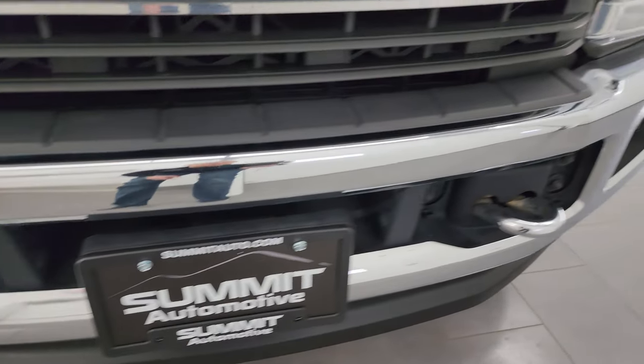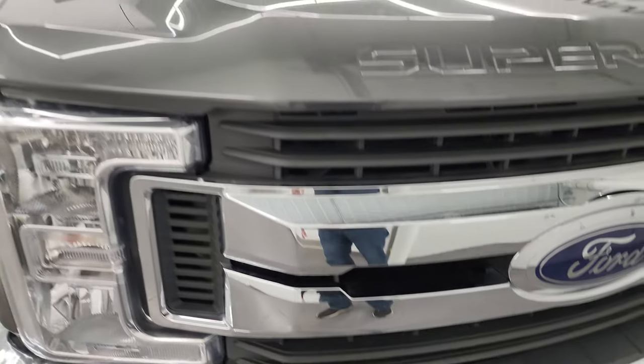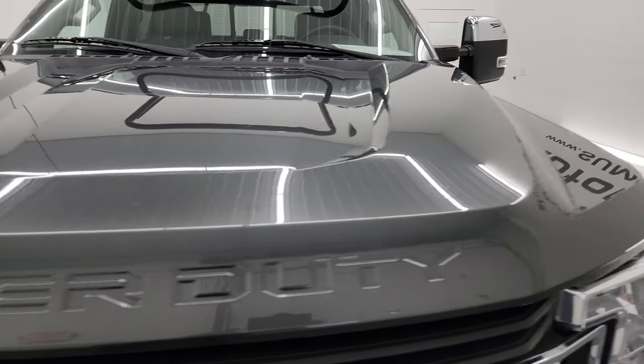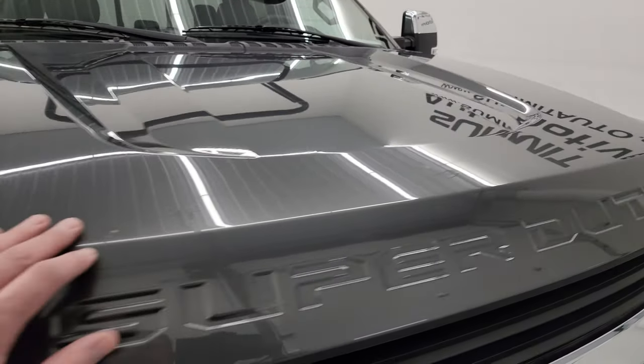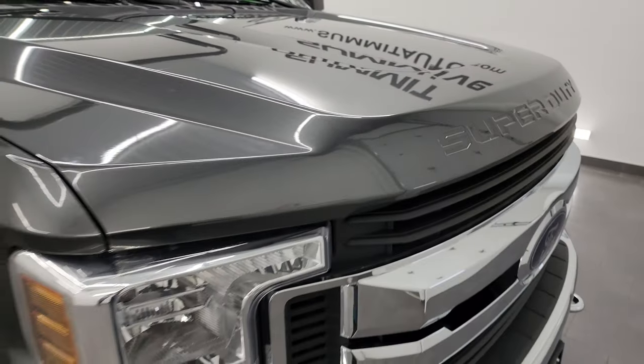You do get the chrome tow hooks — this one does have the chrome appearance package, and you get the chrome trimmed grille as well. As far as the hood goes, no major dents or dings on there, and any imperfections that you see are from that 3M Rockguard doing its job, keeping it looking good.